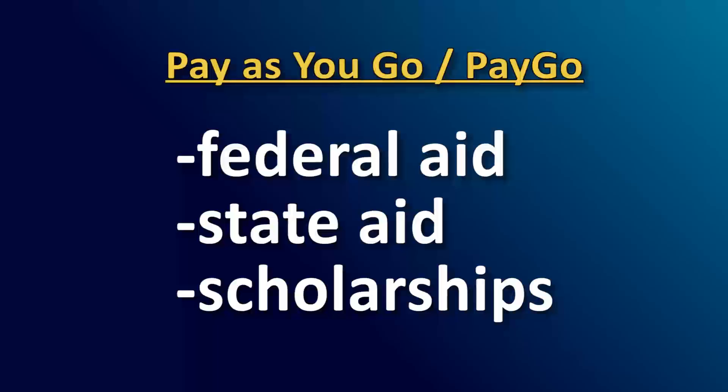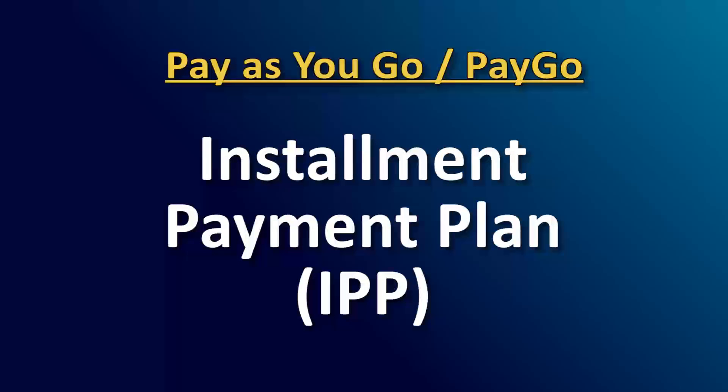If financial aid is not enough to cover tuition and fees in full by the payment deadline, or has not completed processing all requirements, you can pay the additional amount out of pocket in full or set up an installment payment plan, or IPP. This is a payment arrangement made with the business office directly or through your student SOS account.